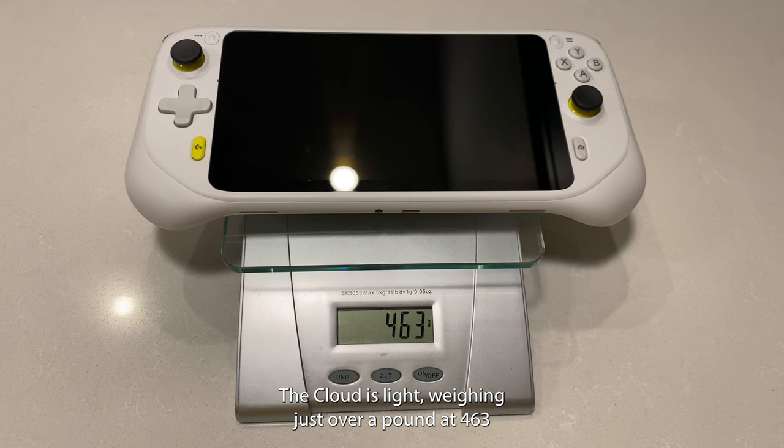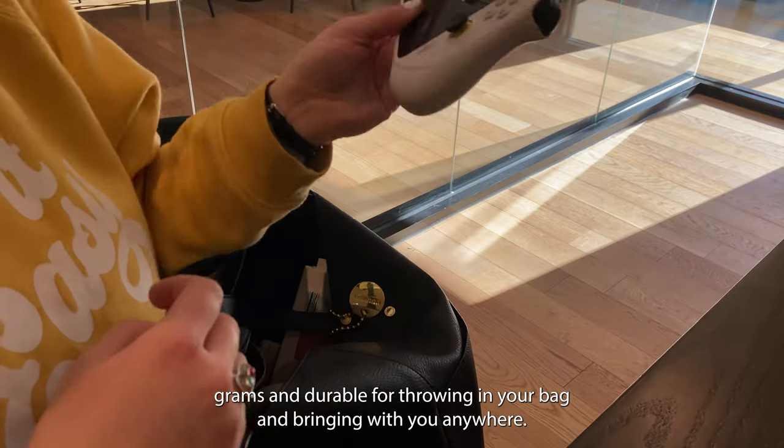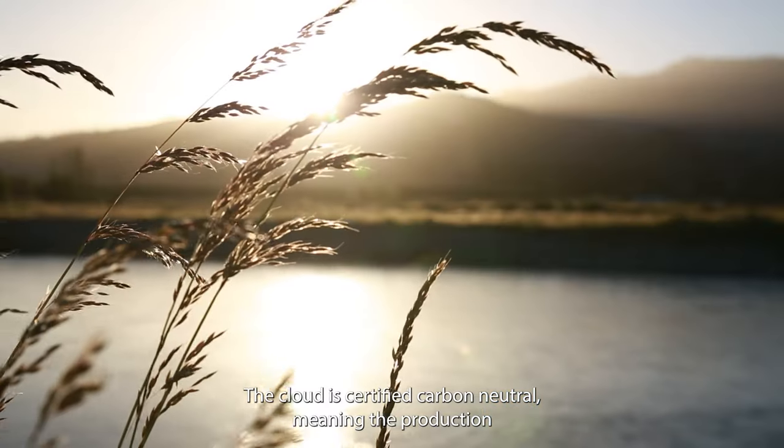The Cloud is light, weighing just over a pound at 463 grams, and durable for throwing in your bag and bringing with you anywhere. The Cloud is certified carbon neutral,